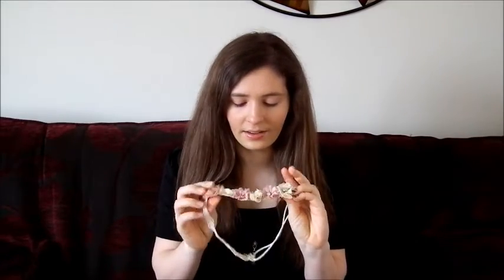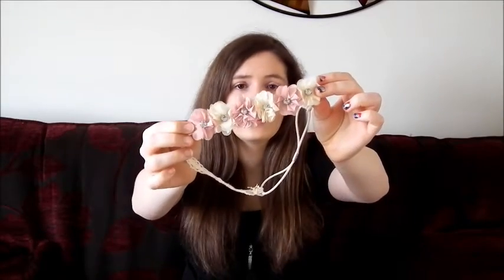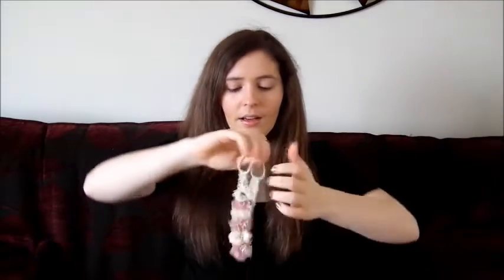My next one is also from Primark — it is my flower headband for £2.50. It is super, super cute, isn't it? Flowers with little diamonds in the middle — they're gorgeous. I'm going to put this on. I put it over my head, make sure the metal piece is at the back, then put it up over your head and sweep your hair forwards. So that is my Primark flower band.